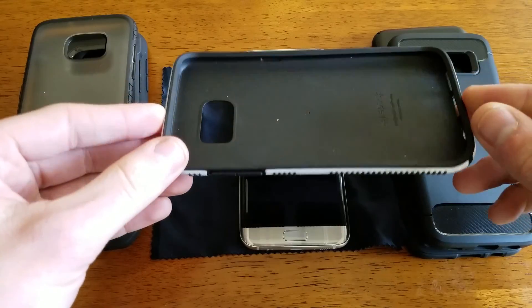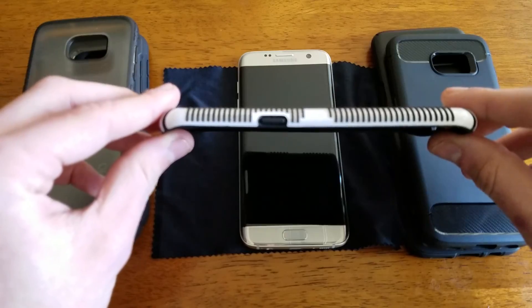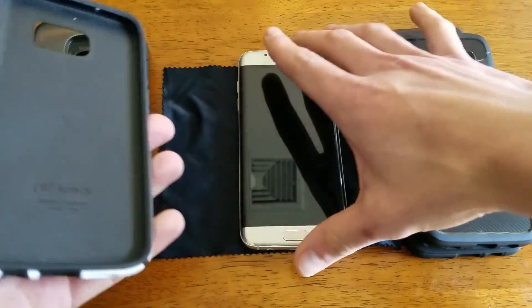It's overall a little bit of a bulky case and you can see I have some dirt in here, but it is by far the best case in terms of grip, drop protection, etc.